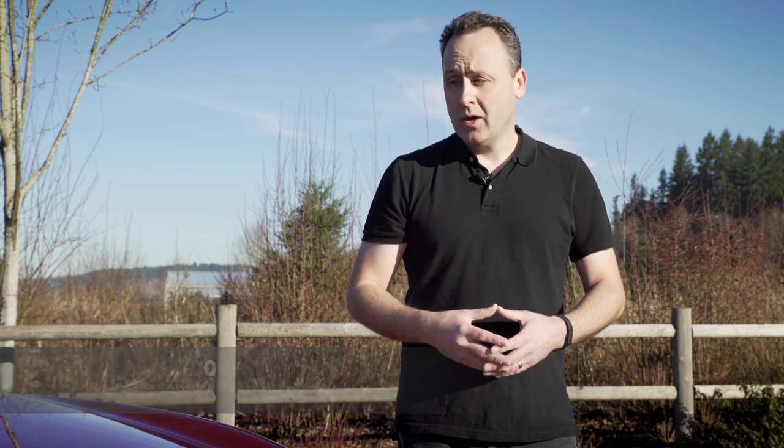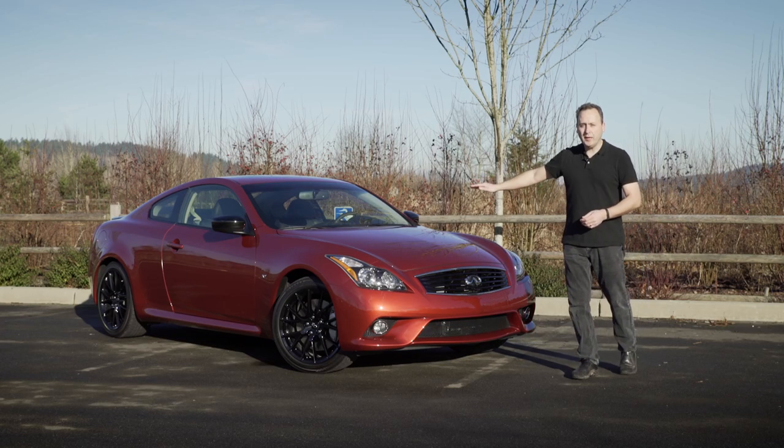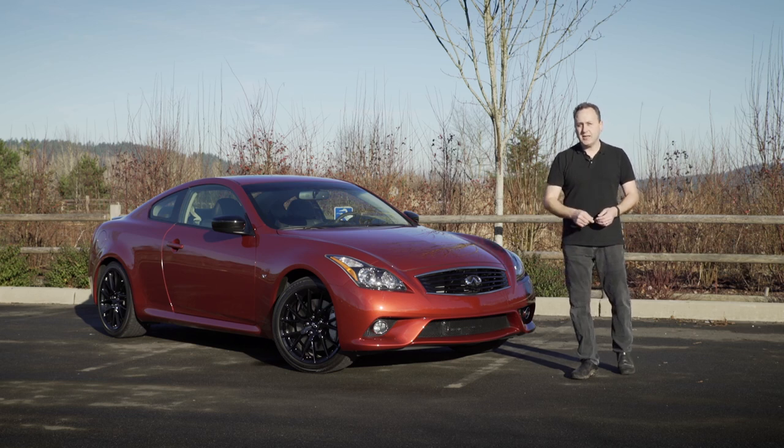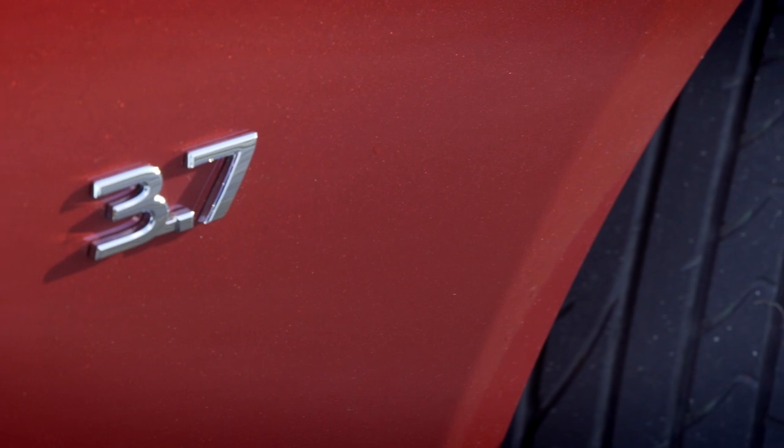Just because it has a lot of power doesn't mean it drinks a lot of fuel. This car gets 19 miles to the gallon in the city, 27 on the highway — not bad for what you're getting. Because this is a proper sport coupe, it powers the rear wheels and has the benefit of a rear limited-slip differential, which means you get all the power to both wheels at the same time. That should make this car a great driving machine.